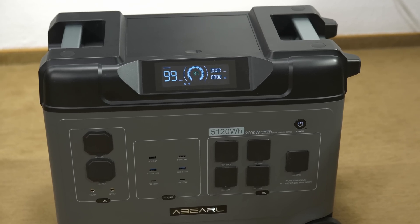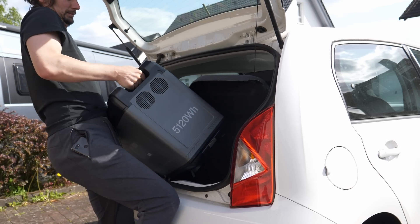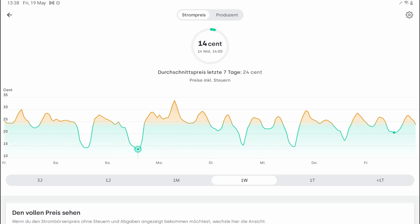New plan! I want to use this chonker of a power bank to store power while the market rate is low and use it up while it's high to save a ton of money.